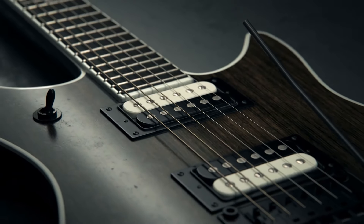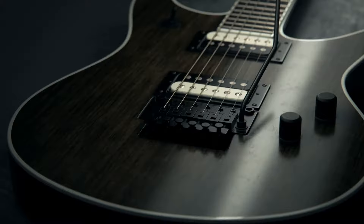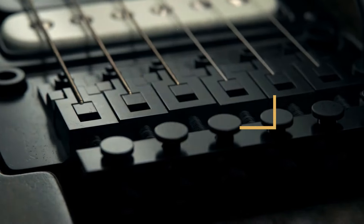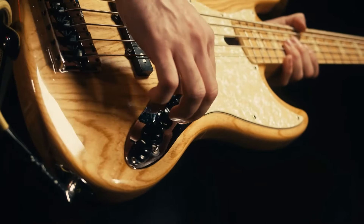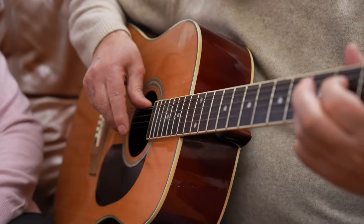Choosing the best guitar strings is crucial for achieving the perfect sound, regardless of whether you're a beginner or a seasoned guitarist. In 2024, there are plenty of incredible options that cater to every playing style, genre, and preference. Today, we'll walk you through the best guitar strings for every player, covering 7 excellent choices that will fit a variety of needs.